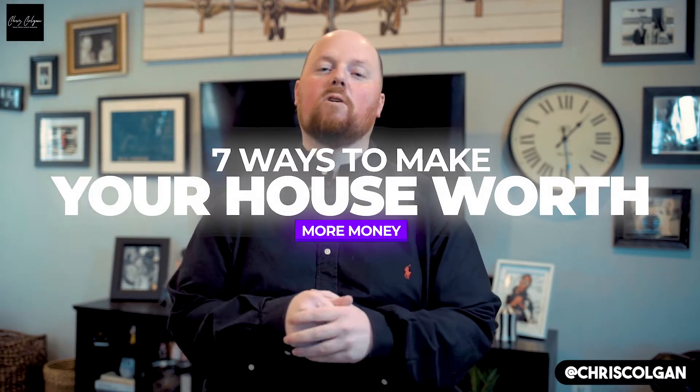Today I'm going to teach you my seven ways to make your house worth more money. It's Chris Colgan, and today I want to teach you seven ways to make your house worth more money.